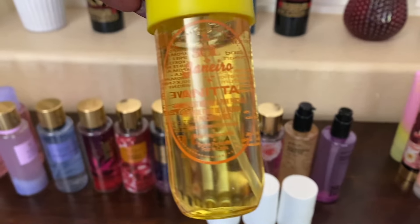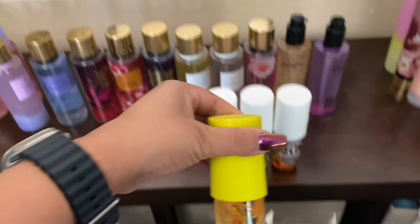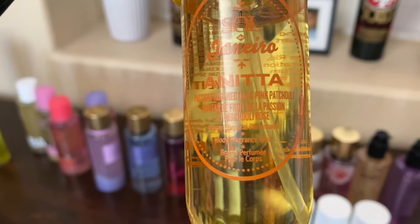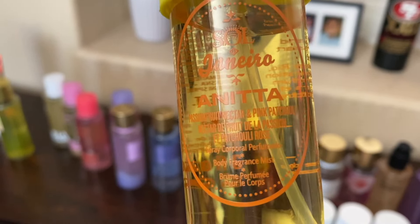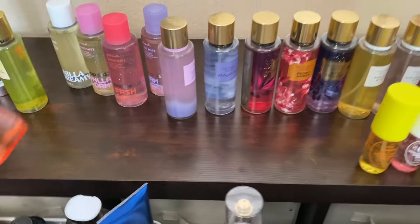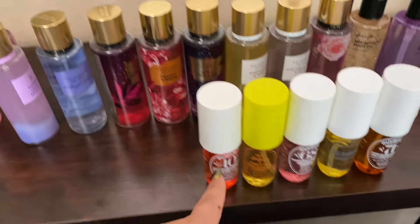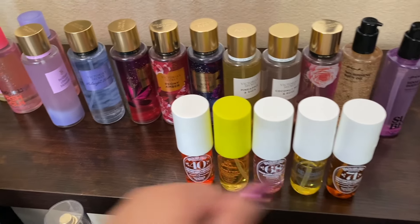Then we have this Sol de Janeiro Anita. This one came out this last summer, I believe, and the other was basically two summers ago — another good summery one. This one has passion fruit nectar and pink patchouli. Then we have this Brazilian Crush Cheirosa 40. I do have small body butters for this one, this one, and this one. I'm going to go look for my little body butters — obviously they're not here, so I can show you those as well.